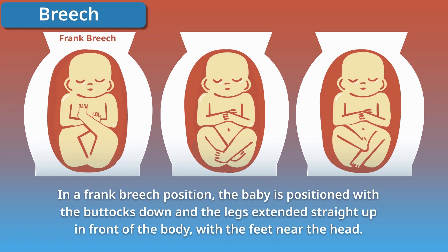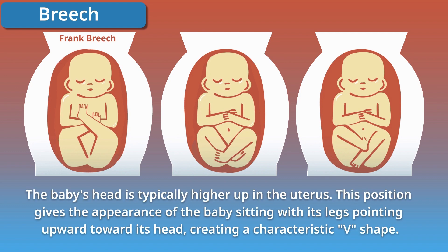In a frank breech position, the baby is positioned with the buttocks down and the legs extended straight up in front of the body, with the feet near the head. The baby's head is typically higher up in the uterus. This position gives the appearance of the baby sitting with its legs pointing upward towards its head, creating a characteristic V-shape.